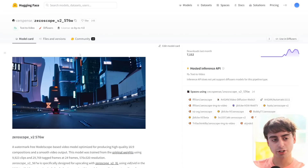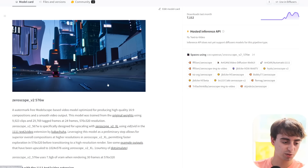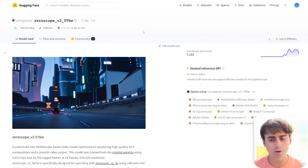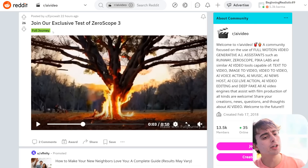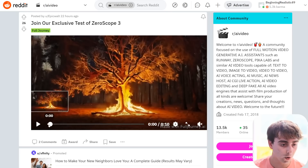There have been multiple iterations of the XeroScope text-to-video model, and it's been a decent model considering it's open source. There was the original ModelScope text-to-video AI that had a bunch of Shutterstock logos on it. People trained their own versions, created XeroScope version 2, which actually got quite popular. And now a XeroScope version 3 is on the horizon. In r/AIvideo, a user posts: join our exclusive test of XeroScope version 3, which looks to be quite good.